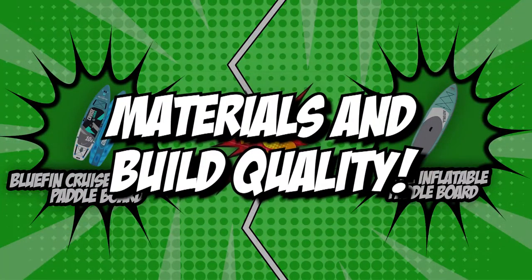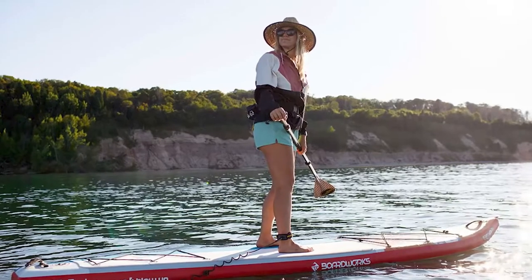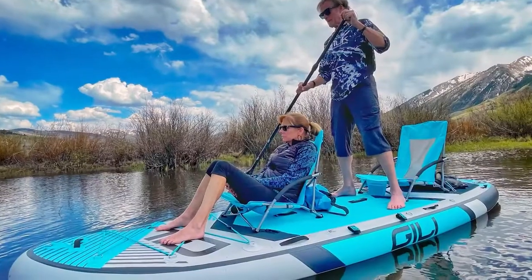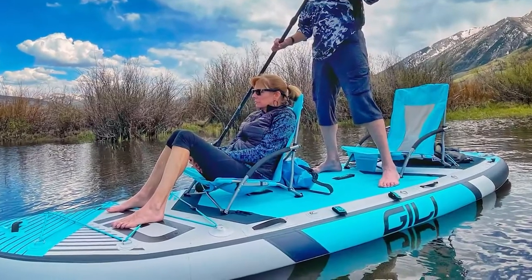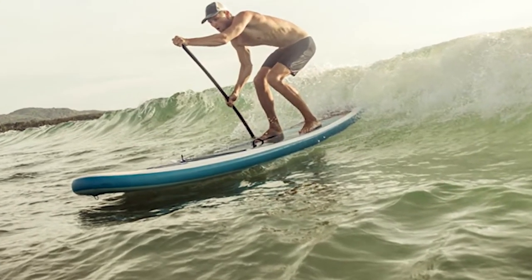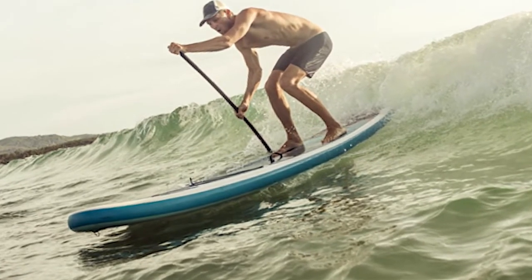The first category that these stand-up inflatable paddleboards will be going toe-to-toe with is their materials and build quality. Since these items support your weight while being exposed to the sun, the sea, or the pool, you will have to get one with heavy-duty material and build. Because you have a wide range of options, you need to know the conditions where you're going to use and practice with your board.